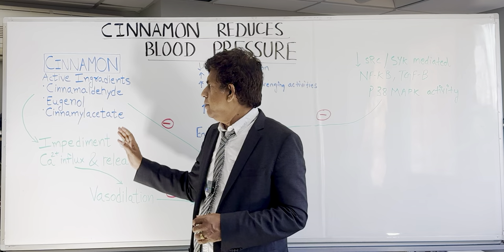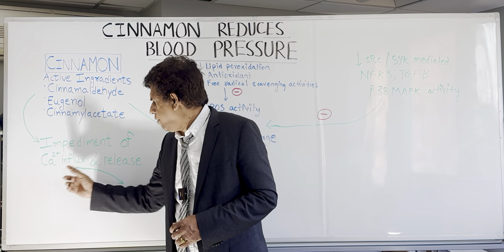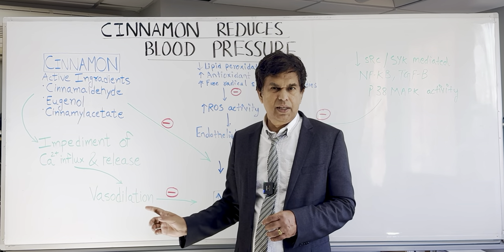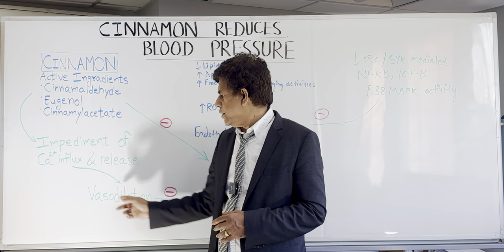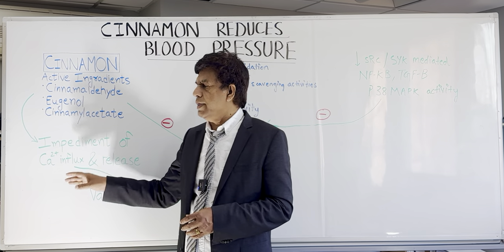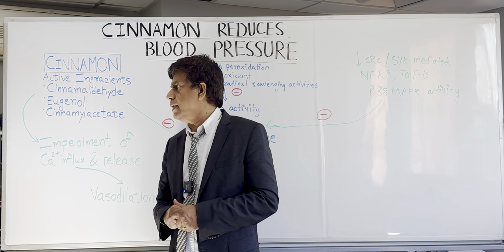Now, what do the active ingredients — cinnamaldehyde, eugenol, and cinnamyl acetate — actually do? They impede the influx and release of calcium. When you have less calcium, that causes vasodilation; more calcium causes vasoconstriction. So when calcium levels go down, vasodilation occurs and your blood pressure can go down. Through this mechanism, these compounds impede calcium release, leading to vasodilation and blood vessel dilation.